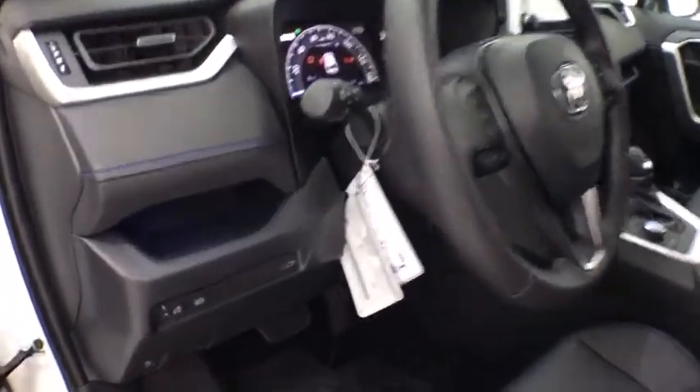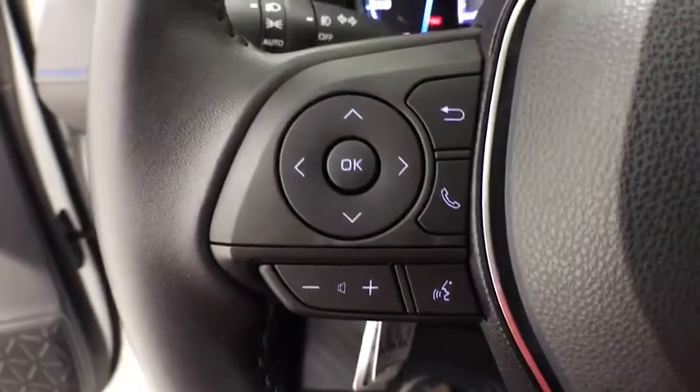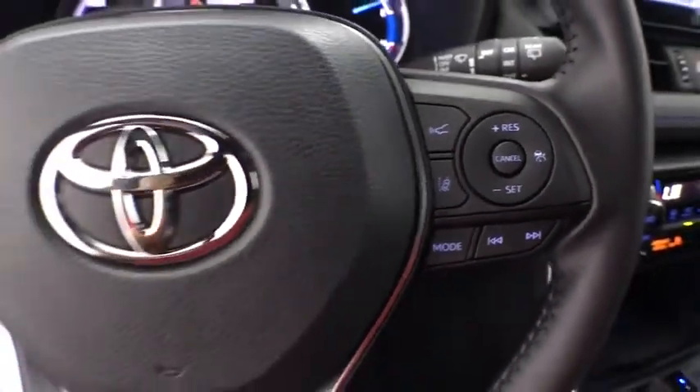Traction control, power liftgate, dual airbags, moonroof, alloy wheels, power steering, anti-theft security system, four-wheel disc brakes, fog lights, heated front seats.